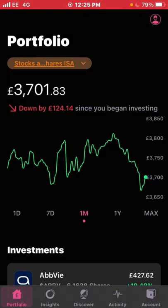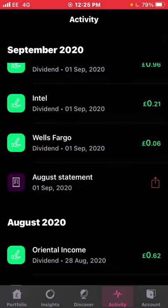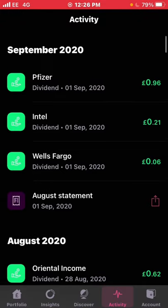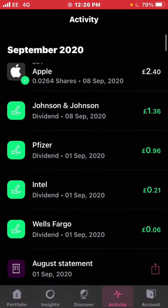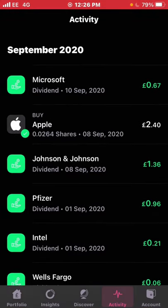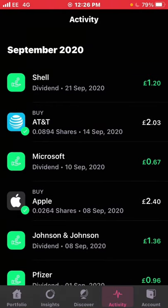I'm going to go into my activity tab and show you any dividends I've received or new purchases. In September so far I've had a dividend of 6p from Wells Fargo — they massively slashed the dividend, it used to be around 30–40p. Intel paid me 21p, then I got a Pfizer dividend on the 1st for 96p. Seven days later, Johnson & Johnson paid £1.36. I bought a couple of fractional shares of Apple worth £2.04, and there was a Microsoft dividend on the 10th of September of 67p. I also bought a few more fractional shares of AT&T. The last bit of activity was my dividend from Royal Dutch Shell today for £1.20 — they've cut the dividend massively and Shell is performing quite poorly at the moment.